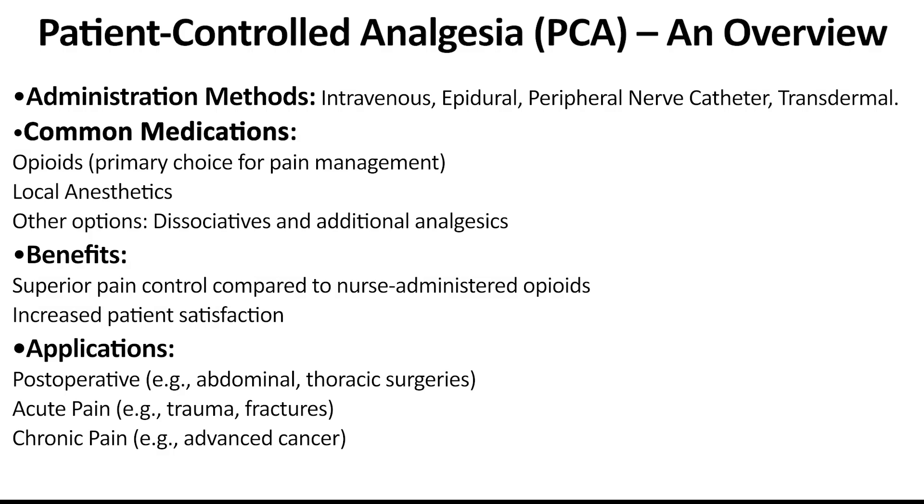Medications in PCA can be administered intravenously, epidurally, through a peripheral nerve catheter, or transdermally. Drugs commonly administered are opioids and local anesthetics, but dissociatives or other analgesics are also options.